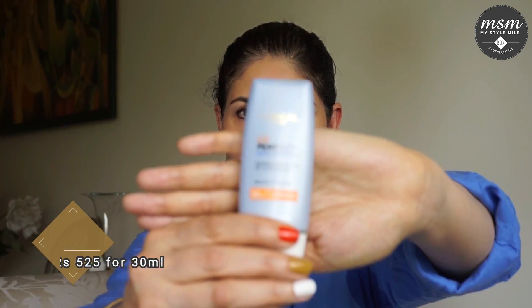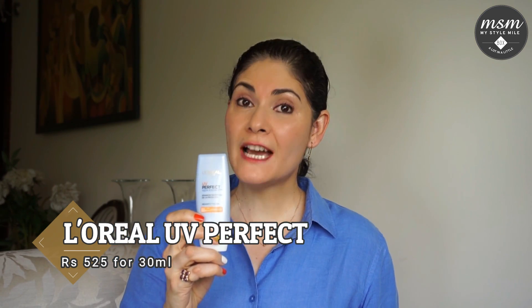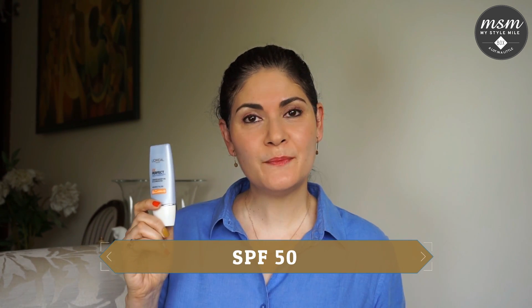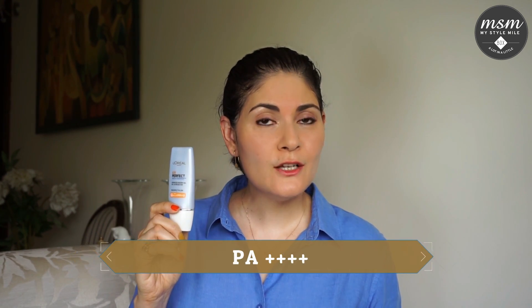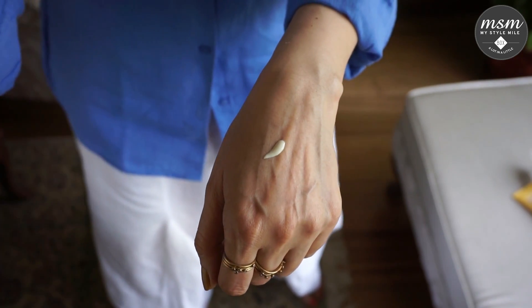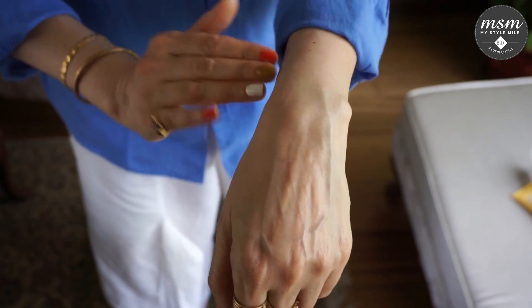Next up is the UV Perfect Aqua Essence Gel from L'Oreal Paris, priced at Rs. 525 for a 30 ml tube. This one has an SPF rating of 50 and a PA rating of ++++ which indicates a very high level of protection against UVA rays. This sunscreen blends really easily into your skin and feels moisturizing without being greasy.